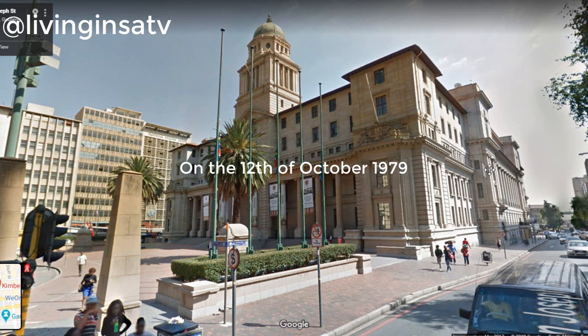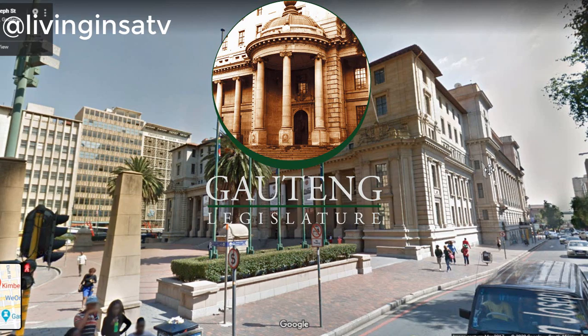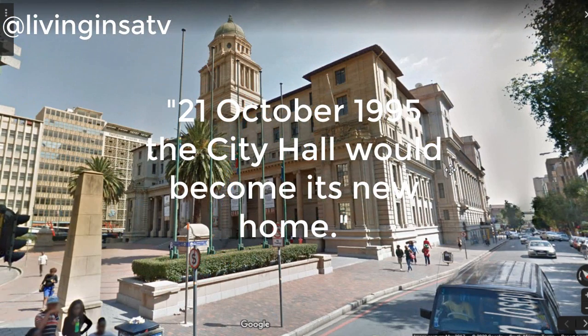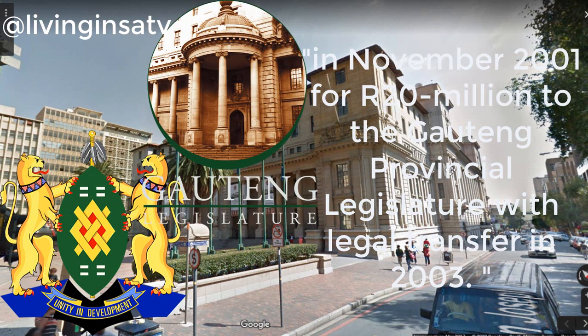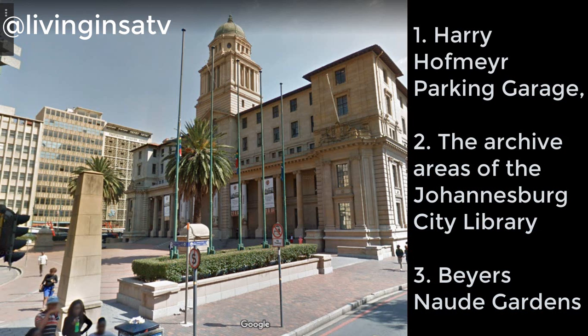On the 12th of October 1979, City Hall was designated a national monument. After the 1994 South African elections, the Gauteng Provincial Legislature moved from Pretoria to Johannesburg, and on the 21st of October 1995, the City Hall became its new home. The Johannesburg City Council sold the City Hall in November 2001 for 20 million rand to the Gauteng Provincial Legislature, with the legal transfer completed in 2003. The sale also included the Harry Hofmeyr parking garage, the archive areas of the Johannesburg City Library, and the Beyers Naudé Gardens, which lies between the library and the hall.